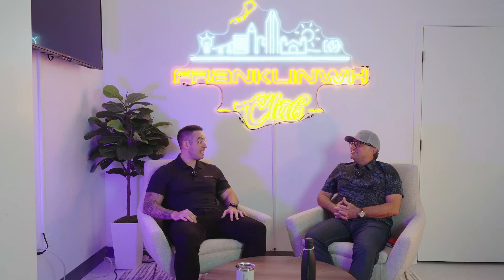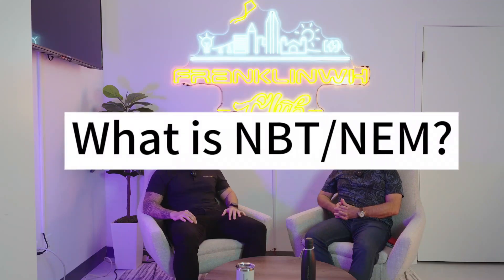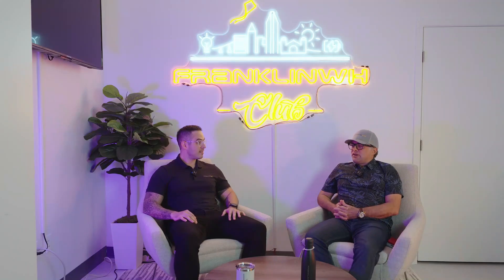We're going to be talking about all things NEM and NBT. NBT is Net Billing Tariff, sort of historically affectionately known as NEM 3.0 in California, but it's officially the Net Billing Tariff.